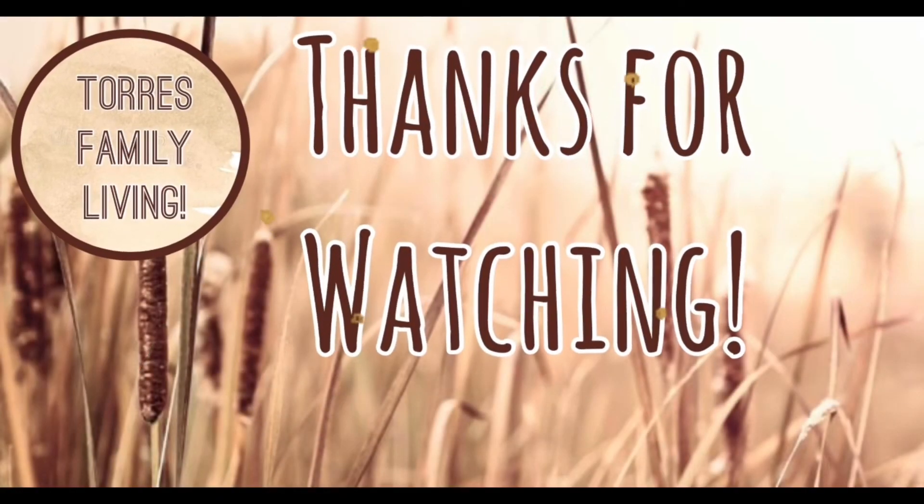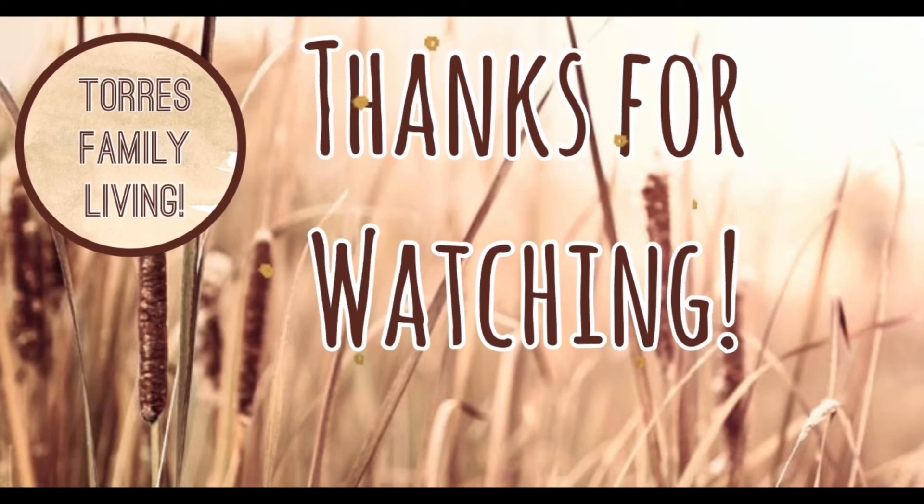But thank you guys for watching today's video. Please comment down below if you'd love to see any more videos like this one. Bye!